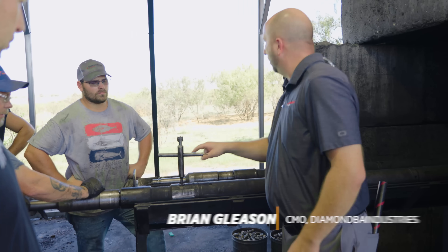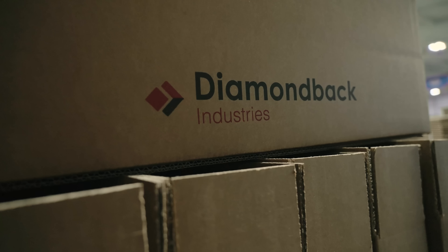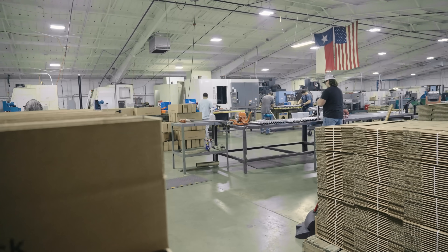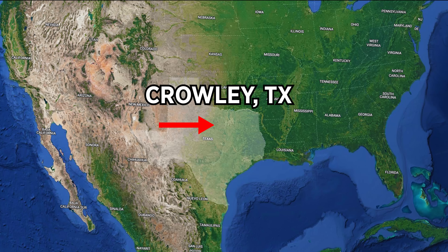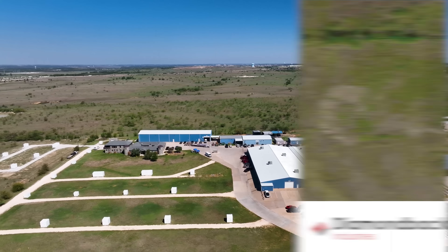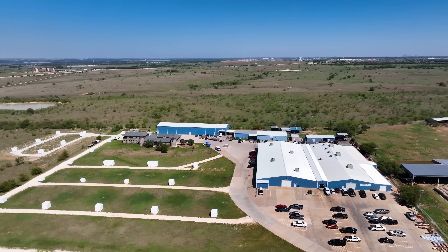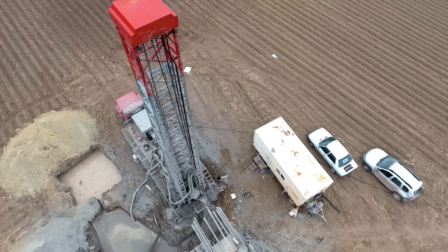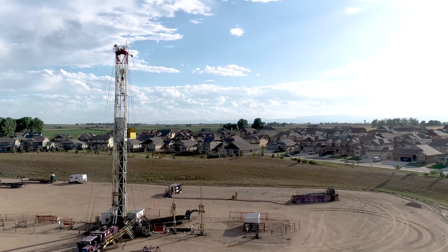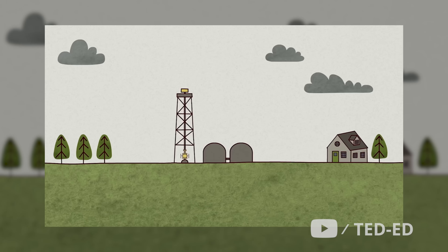My name is Brian Gleason, I am the Chief Manufacturing Officer here at Diamondback Industries. Diamondback was founded in 1999 and we are located in Crowley, Texas, a small town just on the south end of Fort Worth. We have about 111 acres where we have all of our manufacturing and headquarters facility. Diamondback is the market leader in explosives for the oil and gas industry.